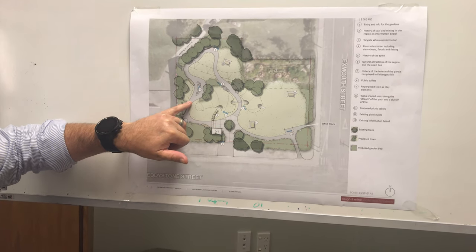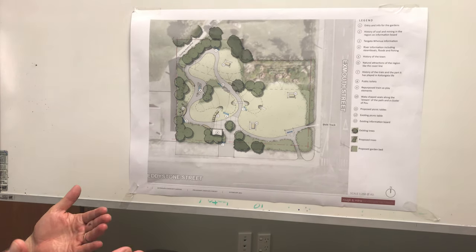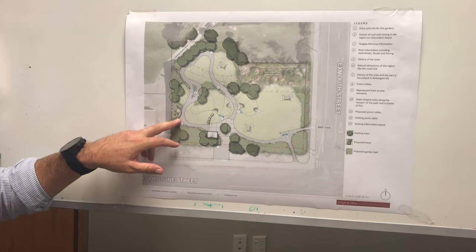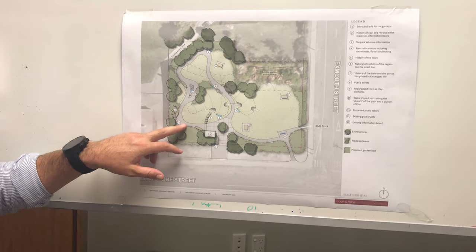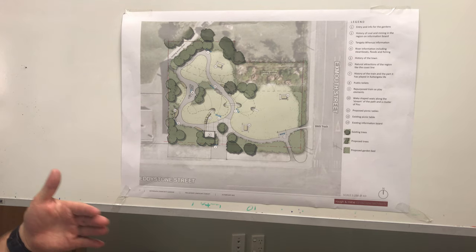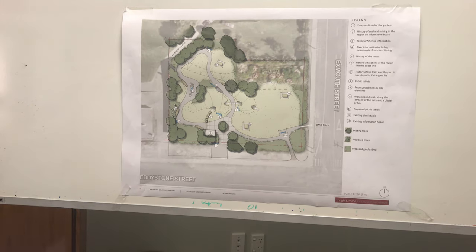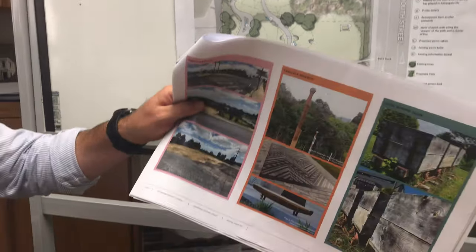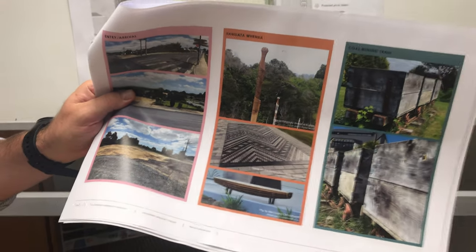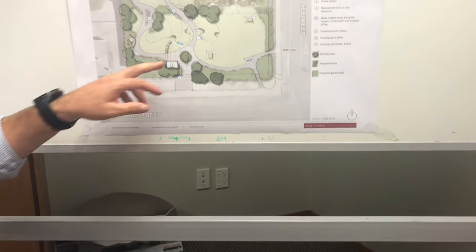From here we take the narrative of the Clutha River. As we know, past Balclutha the river splits in two. What we have here are seats, and those seats are waka — representing the cultural narrative of the tribe that lived in Kaitangata and their connection with the river coming up from the coast. I'll flick to a cool image of what that could look like as a seat. Above that image you'll see cultural narrative in the paving and patterning, which we can also do at the entry point.